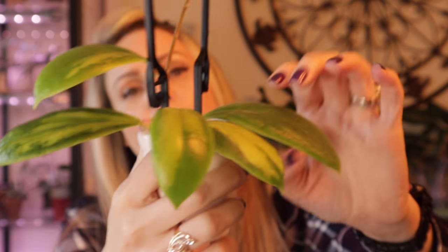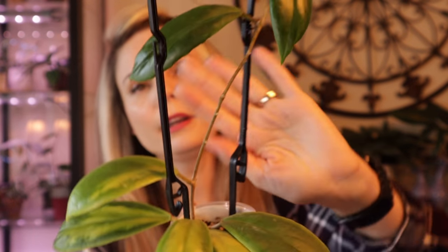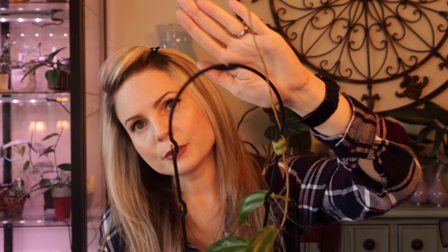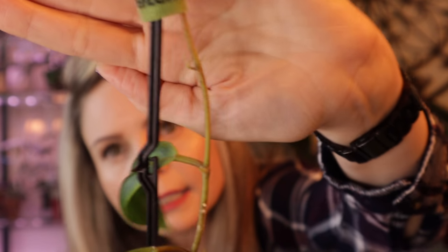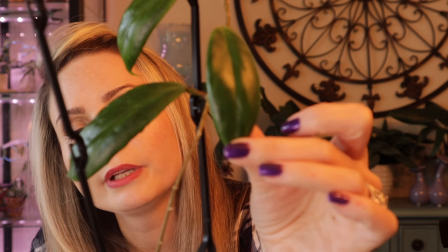Hoya number four is incresata moon shadow — you guys have seen it before, I've showed it a few times. It's getting a lot of leaves. When I purchased it, it only had two leaves, and then it grew quite a bit more. The vine grew all the way to the top of the trellis, and there's a tiny new leaf right there. The variegation is so beautiful — they come out green and after a while the variegation starts to appear. Very happy with this one. Hopefully some blooms this year.